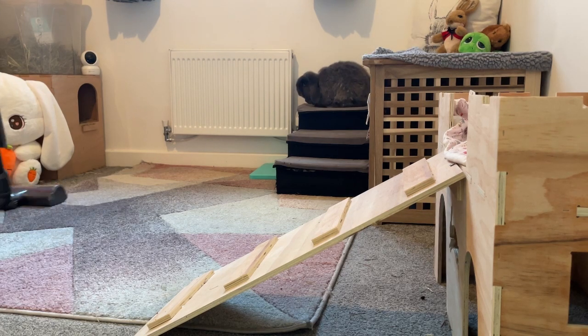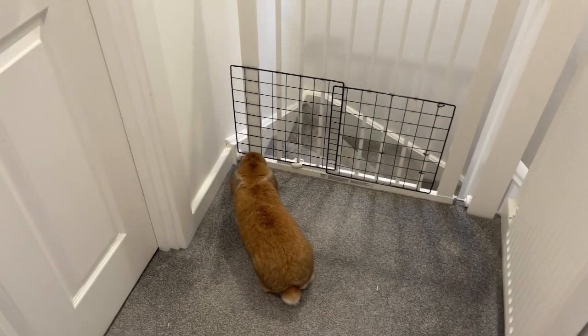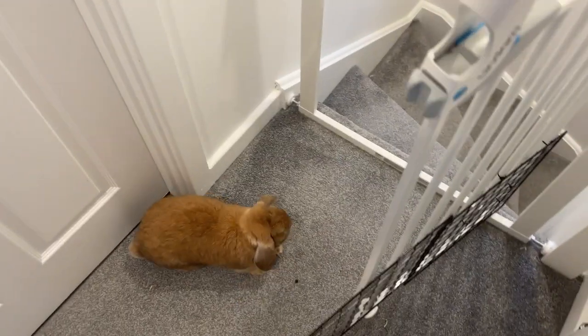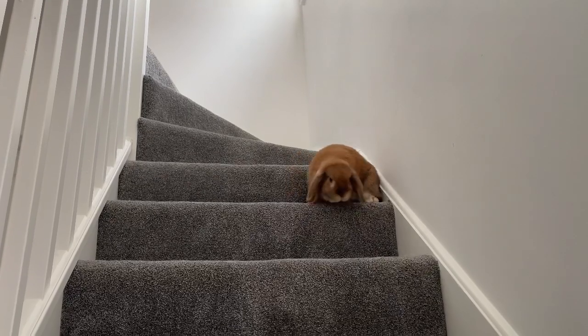Is it breakfast time now, Honey? Come on then, you have to move out the way. Honey always likes to come downstairs with me in the morning to make sure she's getting her breakfast.